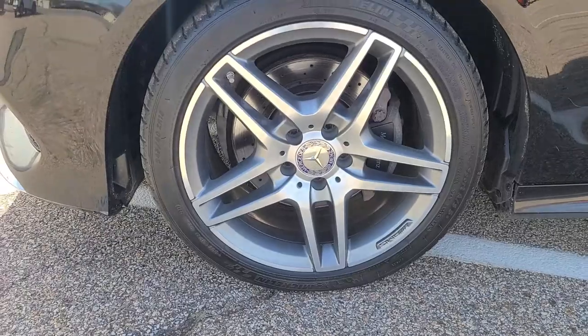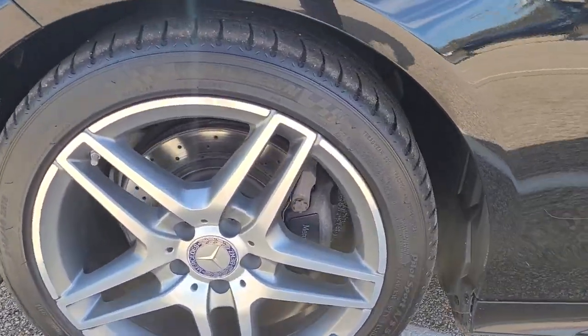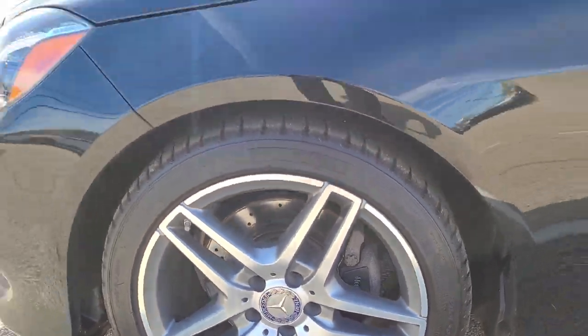The front wheel is in just the same really nice condition. This center cap is in rather nice shape. And you can see the brakes are in nice shape just behind there with those drilled rotors.